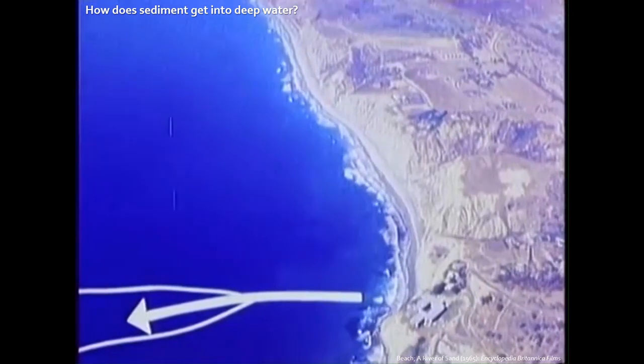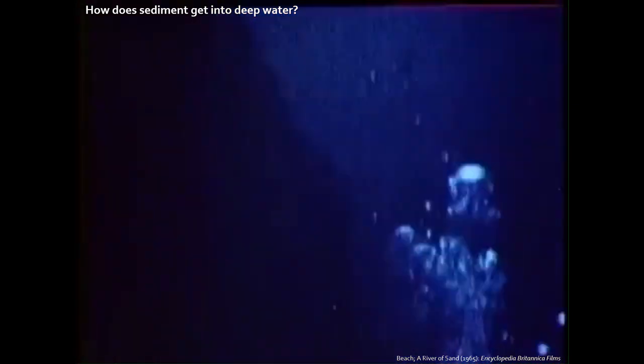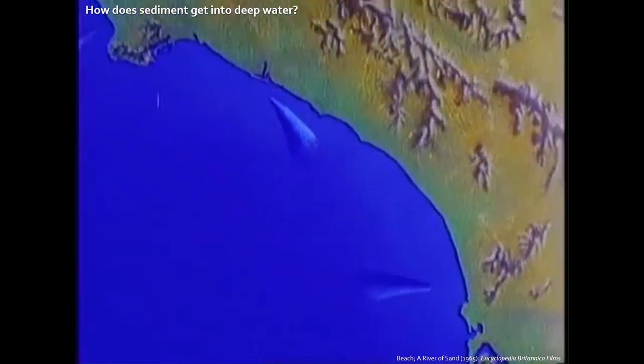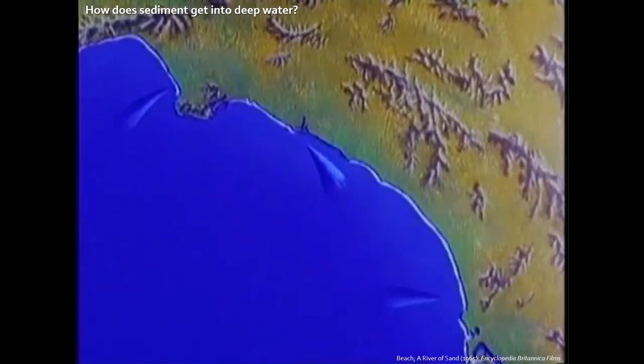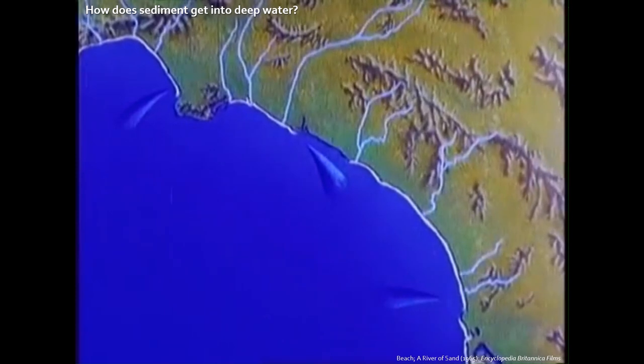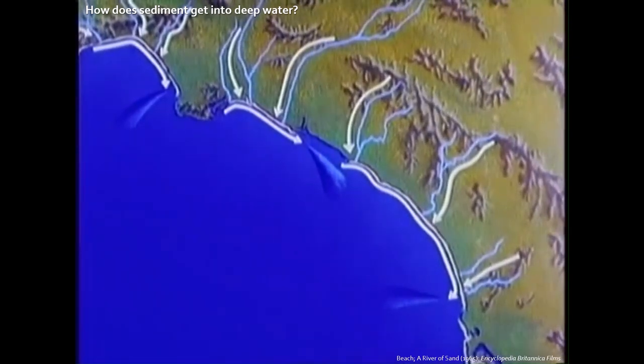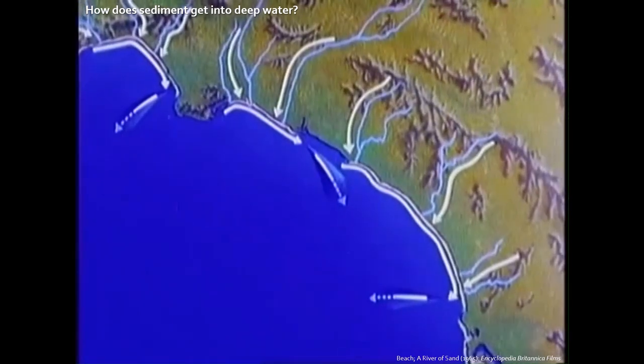[Film clip narration:] Just offshore is a branch of a submarine canyon. The canyon is about 20 miles long and extends to a depth of more than 3,000 feet. Now we know why the beach ends near the head of the submarine canyon — the river of sand is drained off down the canyon and onto the ocean bottom. A system of rivers feeds sand to each of the beaches; the sand is carried down the rivers and moved southward along the beaches, ending where the sand is drained off down the underwater canyons.